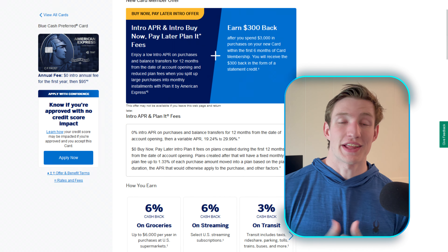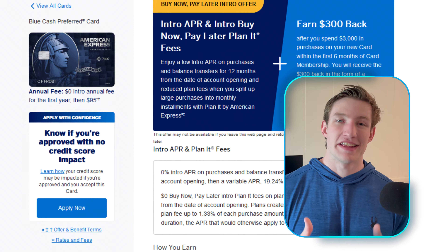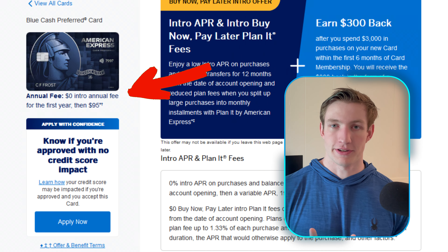One of the biggest questions surrounding every credit card is what is the annual fee? With the Blue Cash Preferred, it's a unique situation. For the first year you will have zero annual fee, followed up with a $95 annual fee after. I truly can't think of any other card on the market that has a similar situation where they don't have an annual fee for the introductory year and then start charging you.